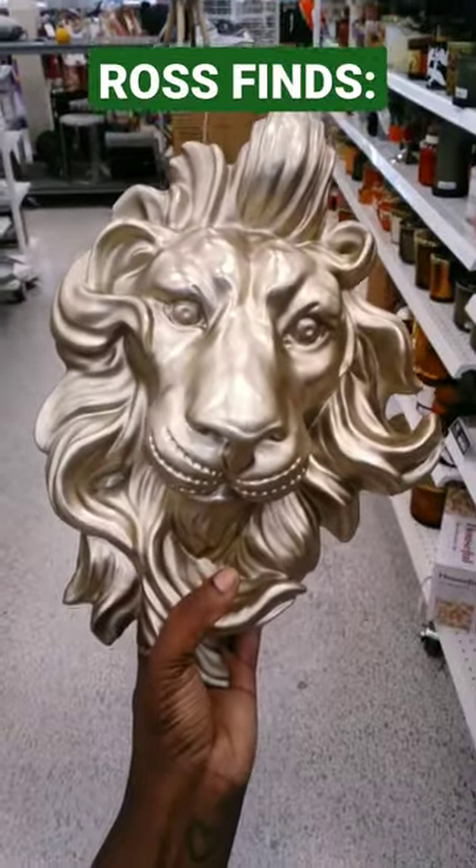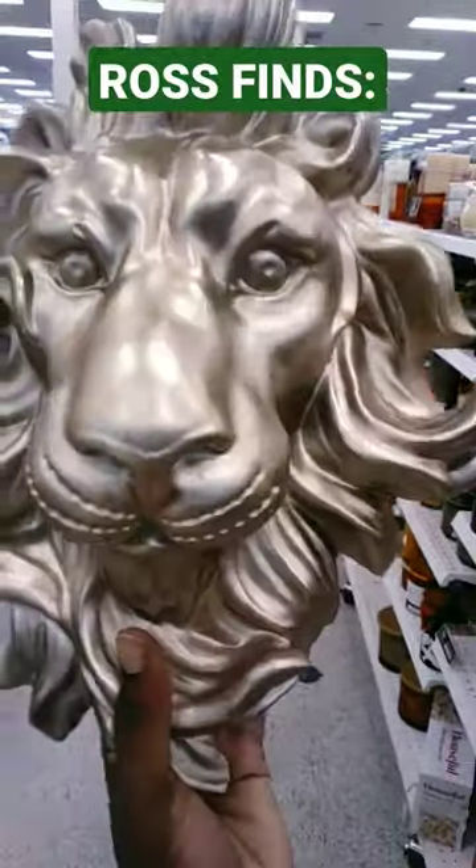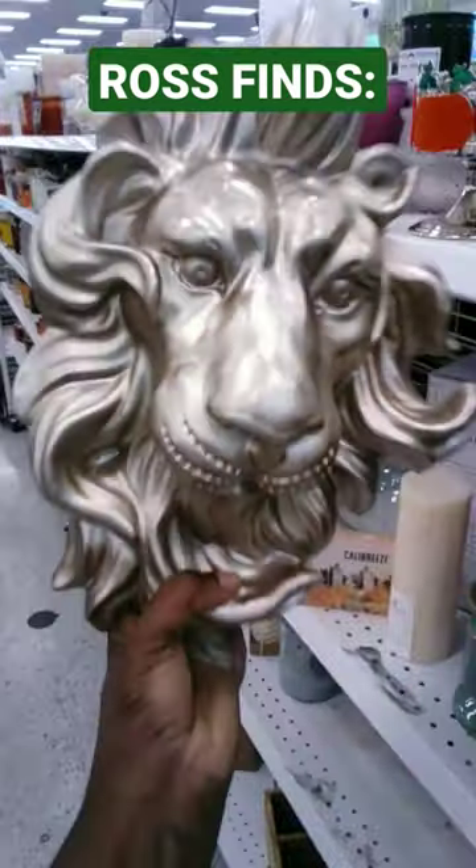In this episode of Ross Finds, I found this lion figurine. I'm looking at their art this time and this looks really nice — super detailed lion head. They only wanted $13.99 for this. I already know who I would give that to for Christmas.